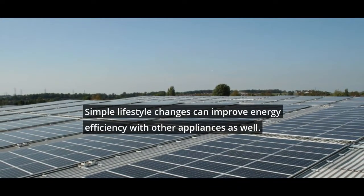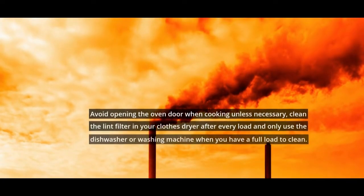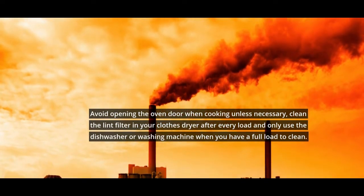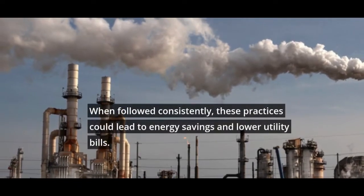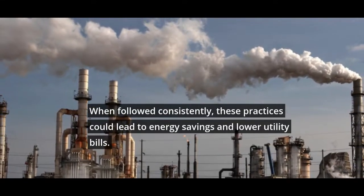Simple lifestyle changes can improve energy efficiency with other appliances as well. Avoid opening the oven door when cooking unless necessary. Clean the lint filter in your clothes dryer after every load, and only use the dishwasher or washing machine when you have a full load to clean. When followed consistently, these practices could lead to energy savings and lower utility bills.